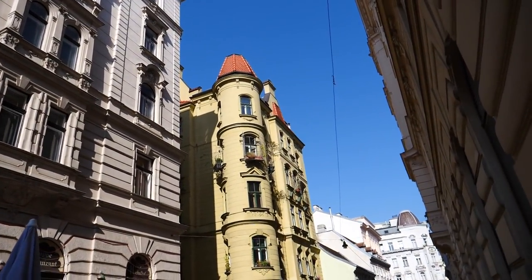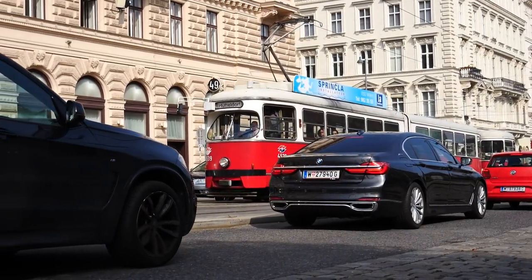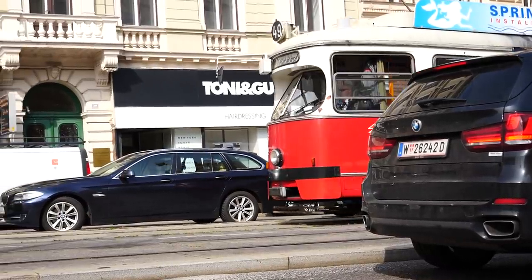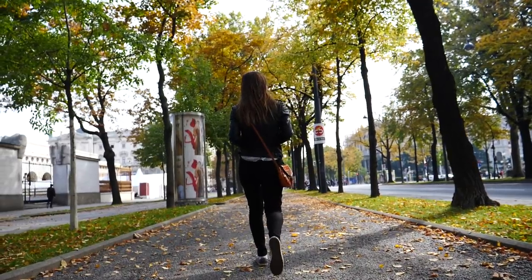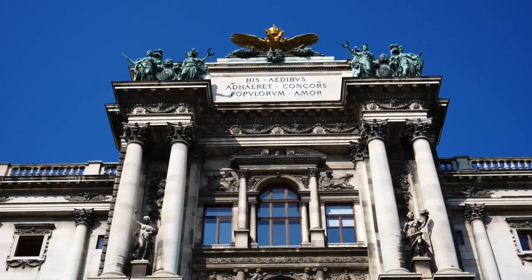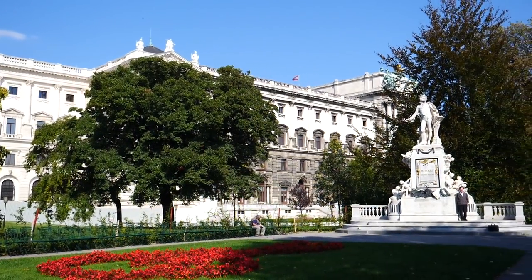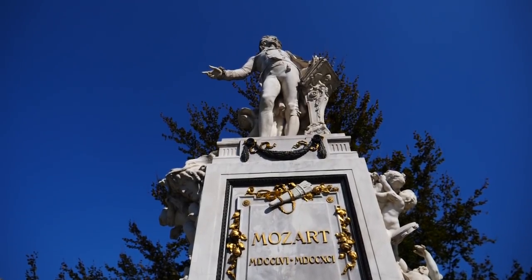Our walk led us directly to the Ring Road, which is a circular boulevard that encases the Old Town. The road is located where the city's medieval fortifications once stood, and it is a beautiful part of the city to explore on foot, seeing as it is lined with parks, museums, palaces, and numerous historic buildings. We even stopped by to say hello to Mozart along the way, but now back to our quest for cake.